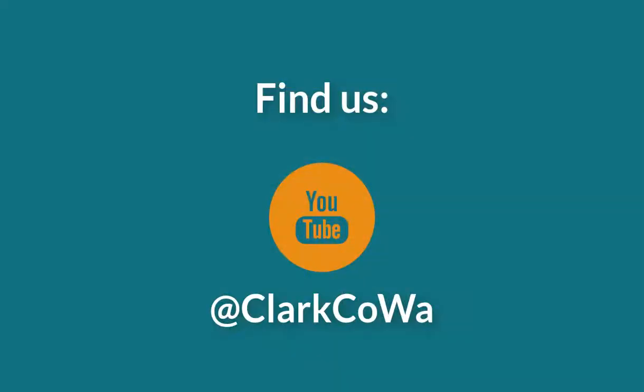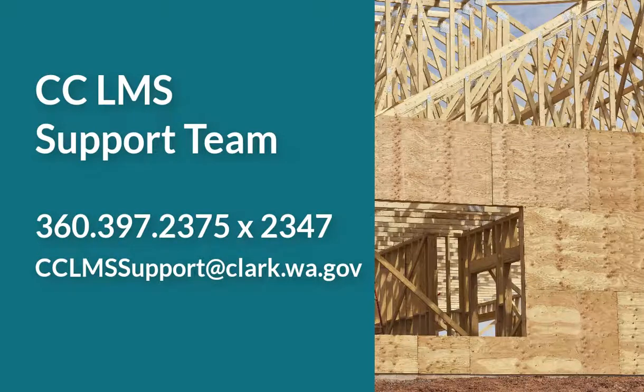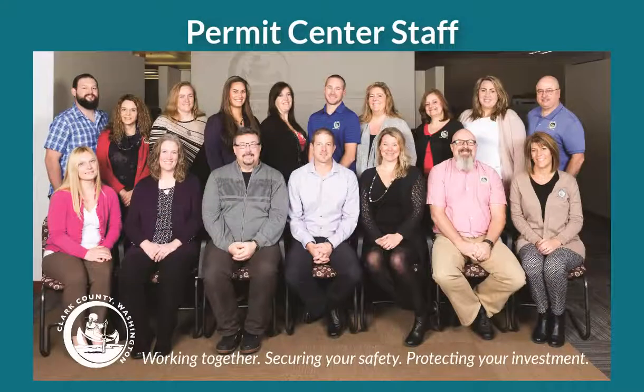Clark County currently has several helpful videos on our YouTube channel that guide applicants through the process of applying for specific permits and through other steps in the permit application process. Thank you for creating an account to use in Clark County's online permitting system. We look forward to working with you.